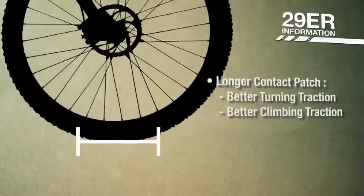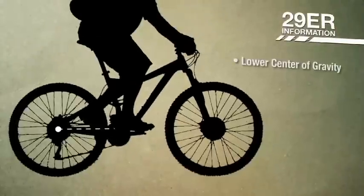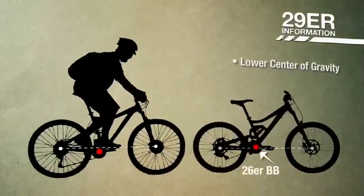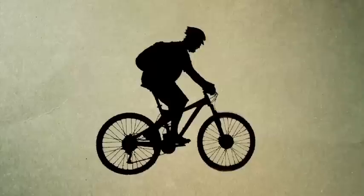Larger contact patch, increasing traction in corners. In my opinion, the magic of the 29er is the relationship between the bottom bracket and the hub center. On a 29er, the bottom bracket sits lower than the hub center. This makes the rider feel as though they are sitting within the bike, and less on top, like a 26er.